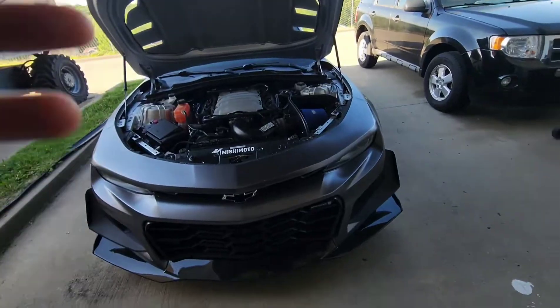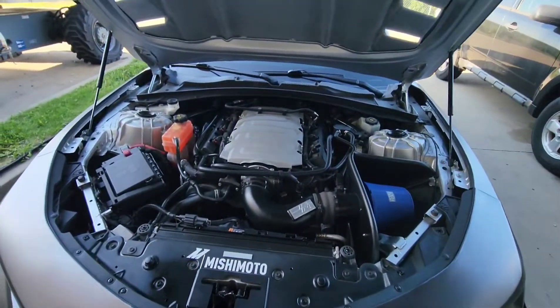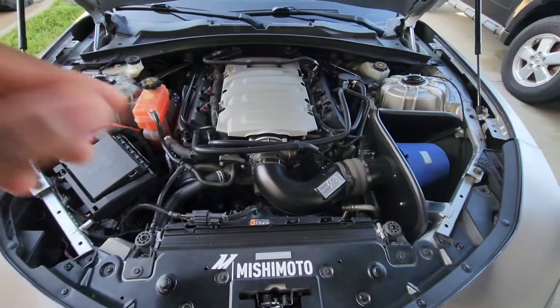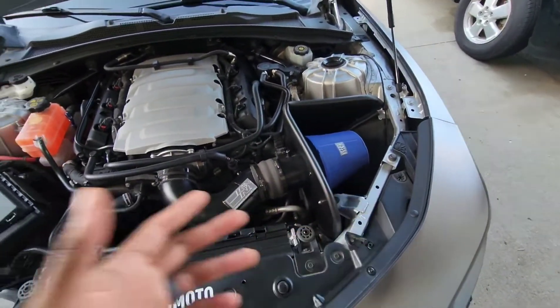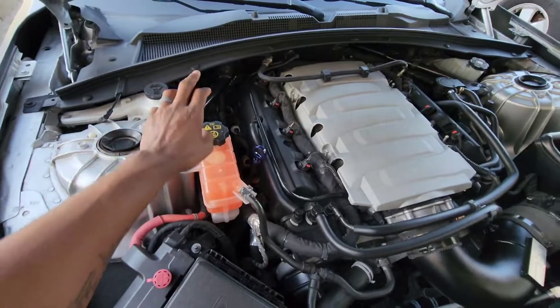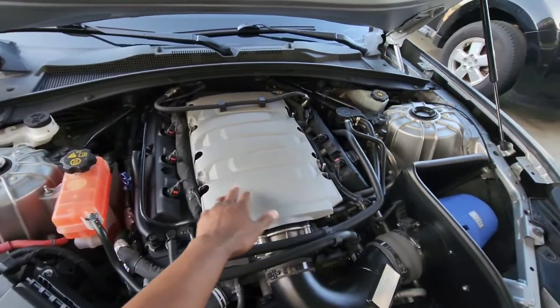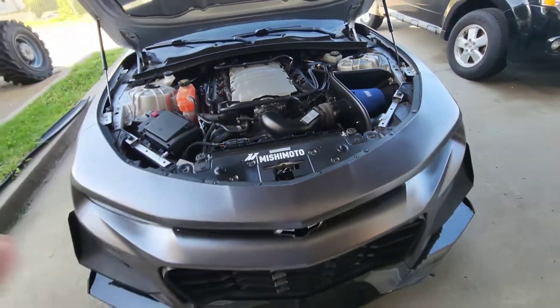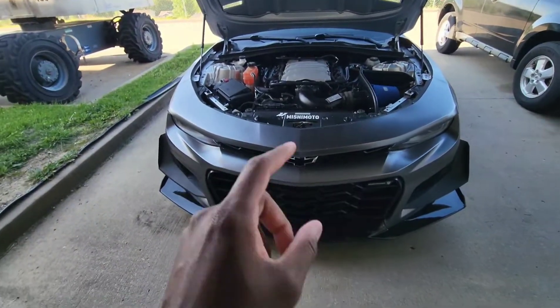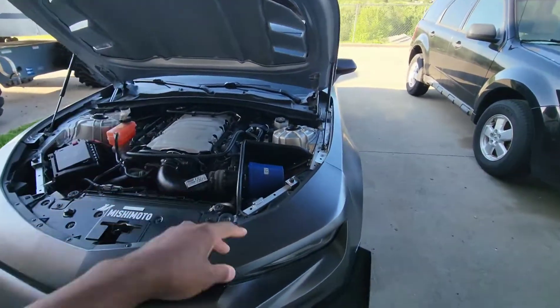I'm going to flip the camera and show you on Berserker some of the things they look for. Since we got the hood propped already — some of the things they look for is color underneath your hood. Like I have this color wrap right here — I may get points for that. I just recently painted my oil dipstick, I might get points for that. You see all these engine caps and covers — if you paint all of those, that gives you extra styling points.